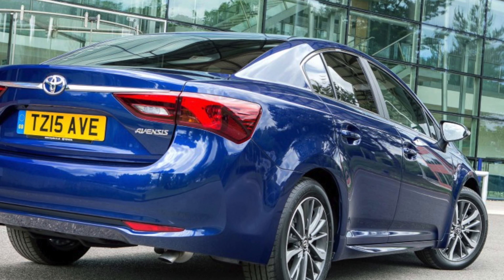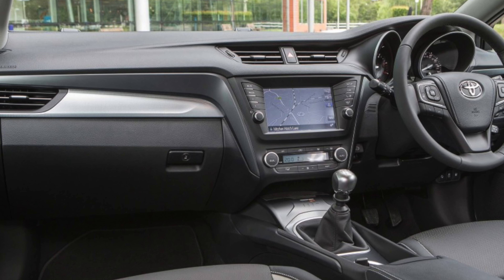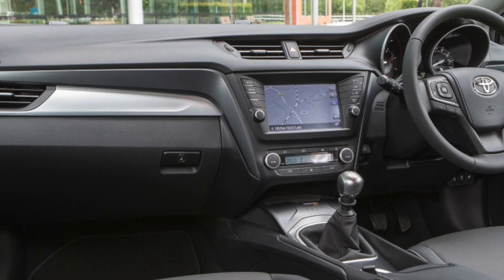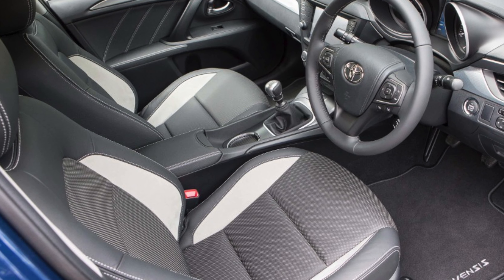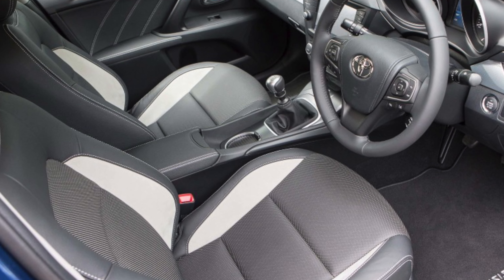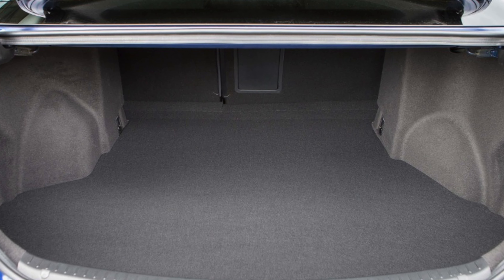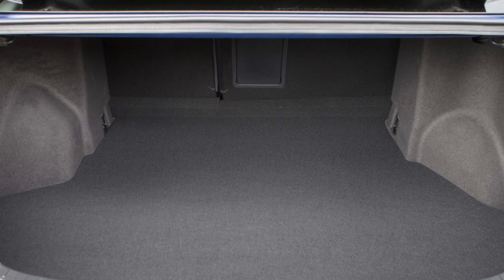Exhaust bolts. The bolts on the exhaust system of 2.0-litre diesel models manufactured between 23rd June 2016 and 27th October 2016 can work loose. They're close to the turbocharger, which makes them hard to spot, so ask your Toyota dealer if this work has been done.